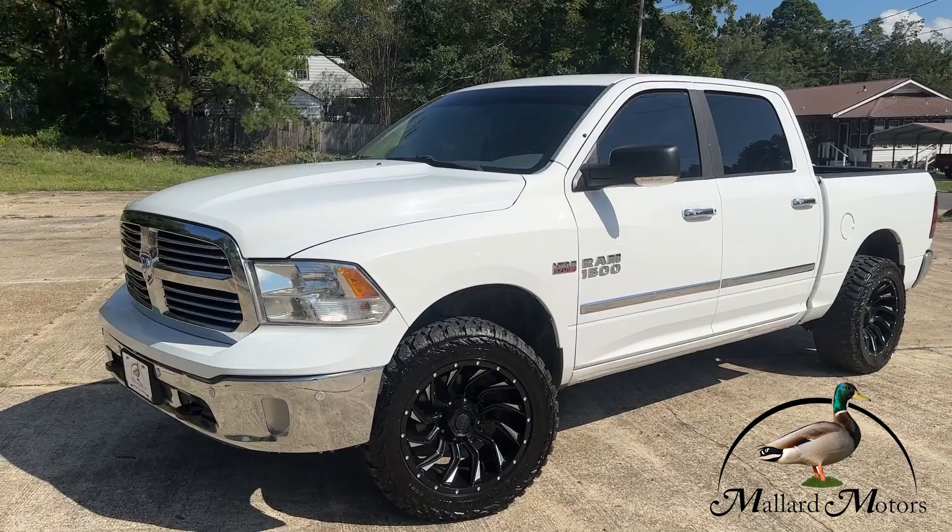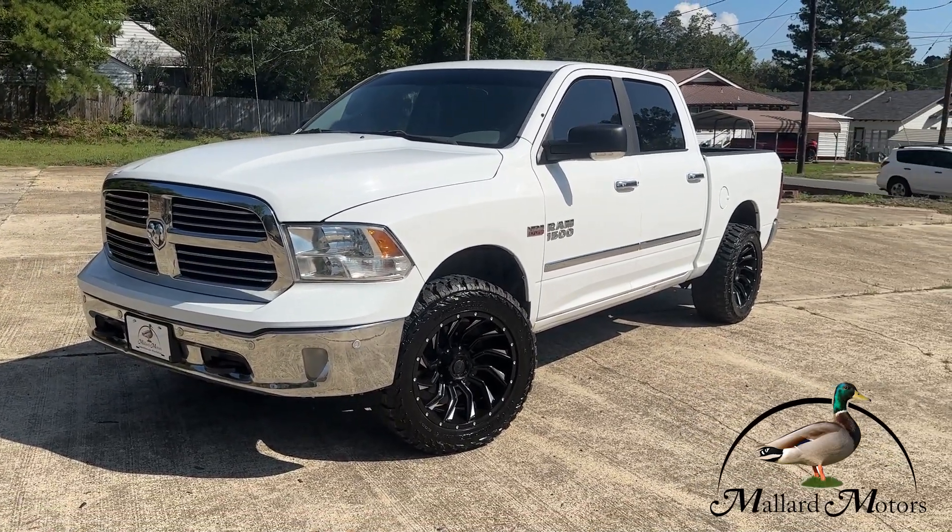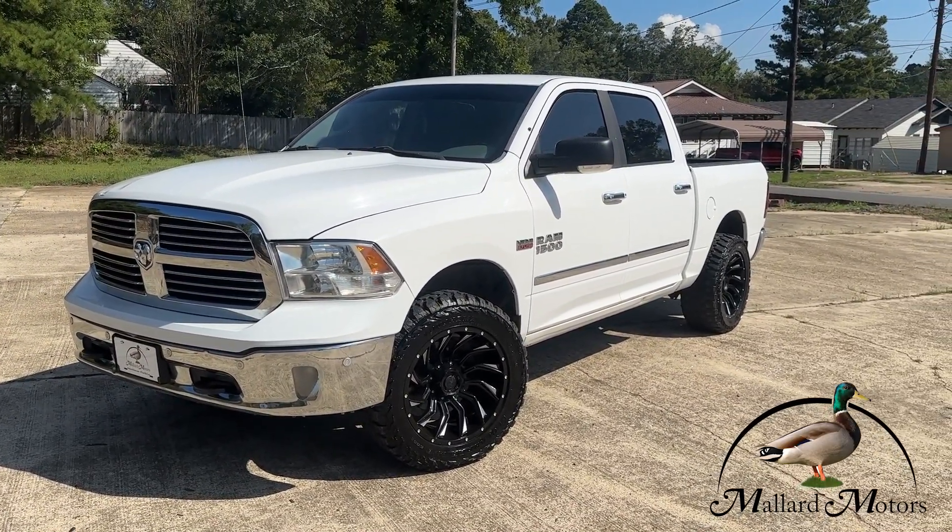We'd love to get you approved. All you've got to do is go to mallardmotors.com, fill out a credit application and I'll get you approved. Remember, trust the duck.